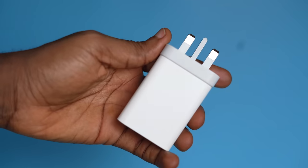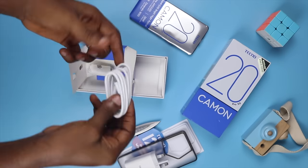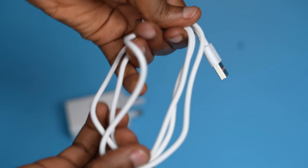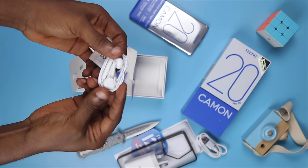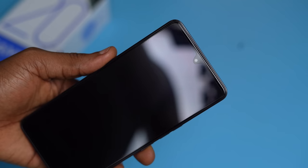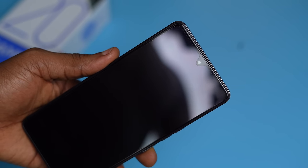Next is a 33W charger brick. In a small box, we have the SIM ejection pin. You also get a USB Type-C to USB-A cable in the box for charging and data transfer — it is about a meter long. Finally, there is a pair of earphones. The phone has every accessory including a charger brick, and a screen protector is already preinstalled. It might not be as resilient as a 10-pack glass shield, but it is also less smudgy than the ones that come preinstalled on some other phones.